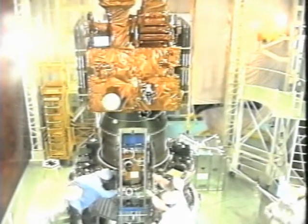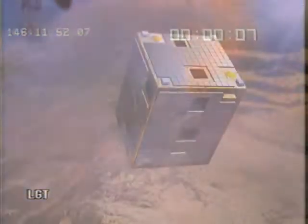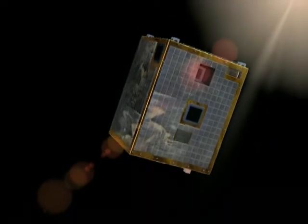So what started as a low-cost way of testing new equipment in space has now evolved into missions with very specific goals and with a much longer life expectancy. The incremental development of these technologies is leading to a whole new capability in space exploration.